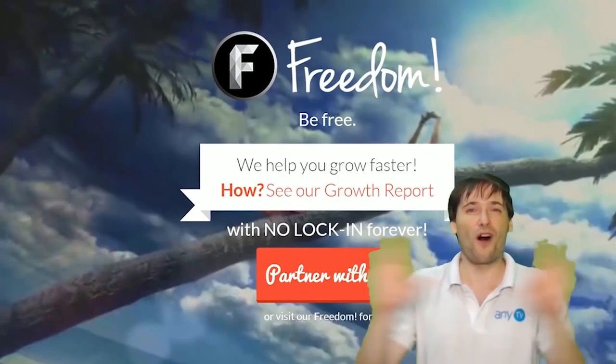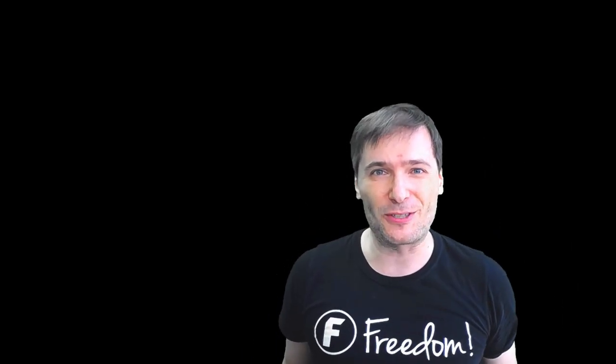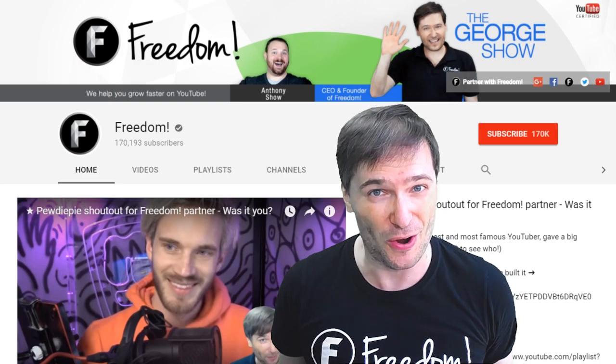You are part of it, we are all part of it, and we're all growing together. To get more George, click that big F — that will subscribe you to Freedom Central, home of The George Show.